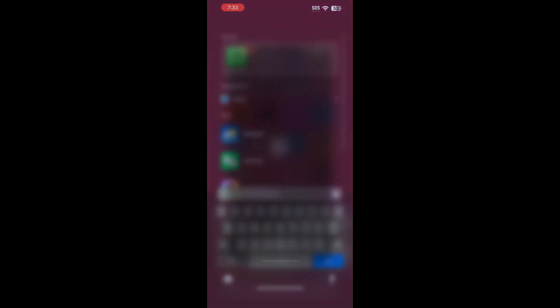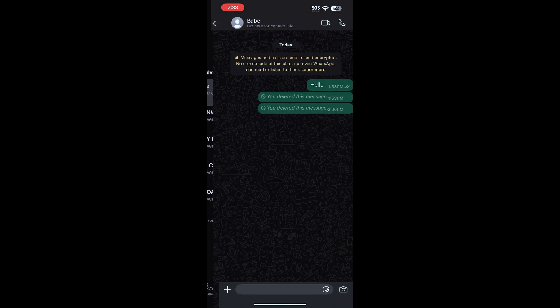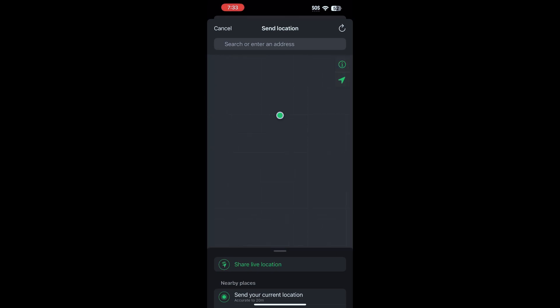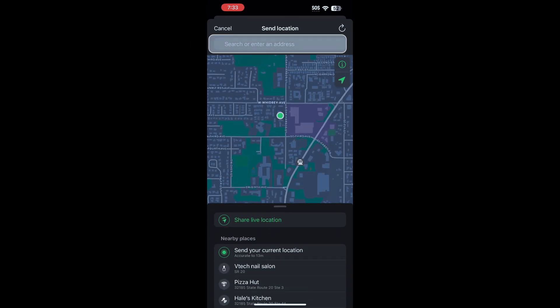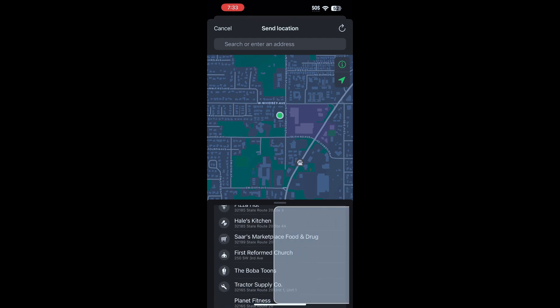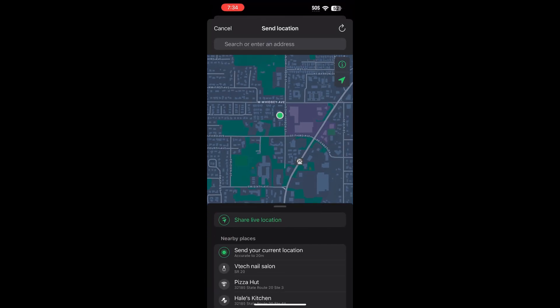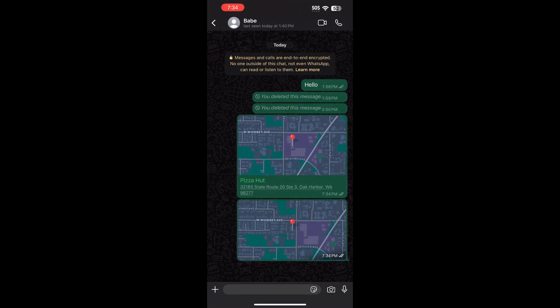Open WhatsApp and select any contact you want to send your location to. Tap the plus icon and select location. You can search for a location, send your current location, or choose a nearby place from the list. Let's select Pizza Hut — Pizza Hut is not my current location. Now I'll send my actual location by tapping the plus icon again, then location, and send your current location. Do you notice the difference? The fake location will show some extra information while the real location won't — and that's the key difference.